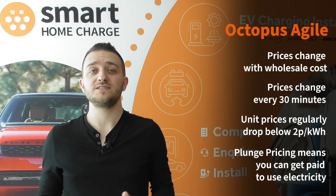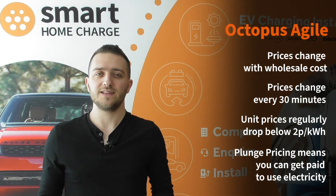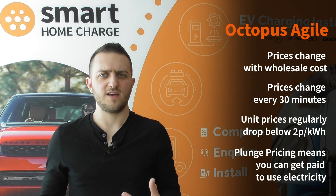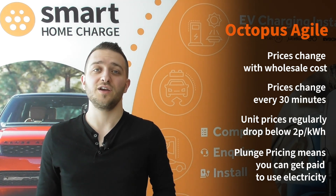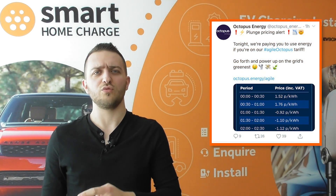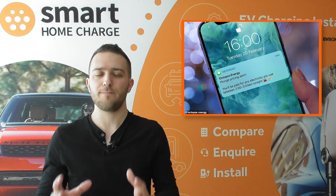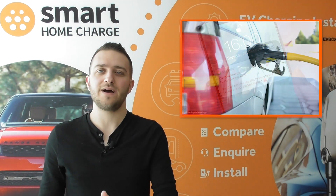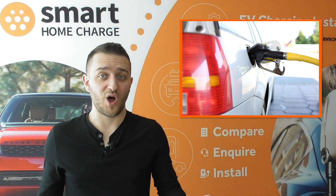How this works is that the prices are based on peak and off-peak demand in the grid. If there is a lot of energy supply but low demand then prices go down, and vice versa — if there's a lot of demand on the grid then prices will be a bit higher. What's really interesting is that prices can actually go into minus figures, so Octopus will actually pay you to charge your car or use electricity. There are many examples of EV drivers online who have been paid to charge their car overnight simply because the demand is low.